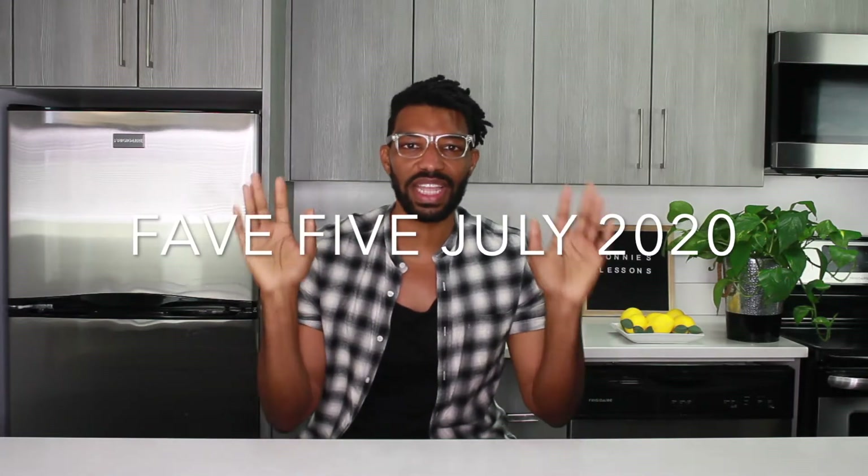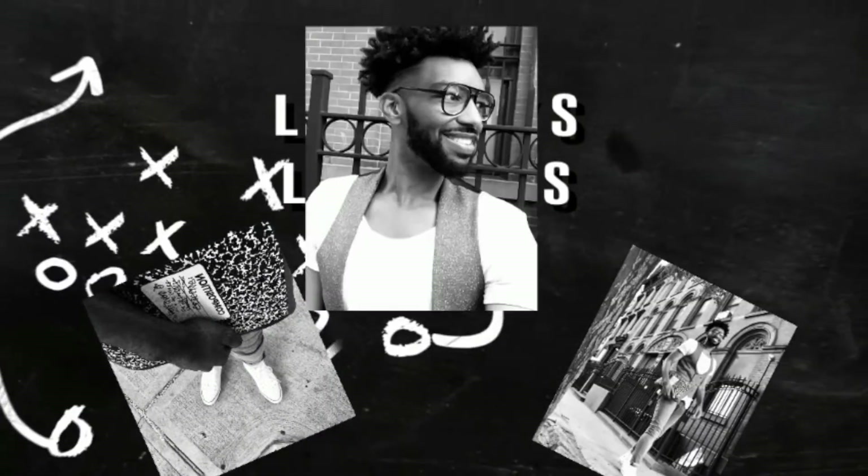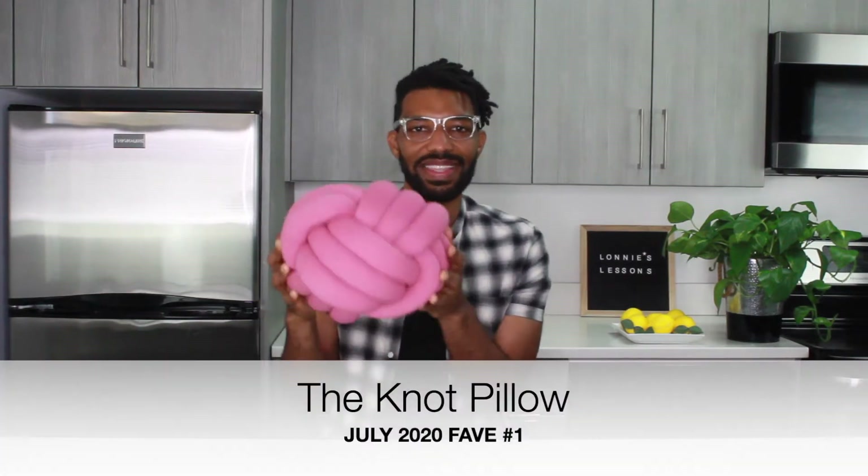What is going on, you guys, and welcome back to my channel. If you're new, welcome, and if you're a returning subscriber, thank you for staying true to the crew. On today's video I'll be sharing my July 2020 favorites. My name is Lonnie and these are Lonnie's Lessons — we're going to jump right into fave number one.